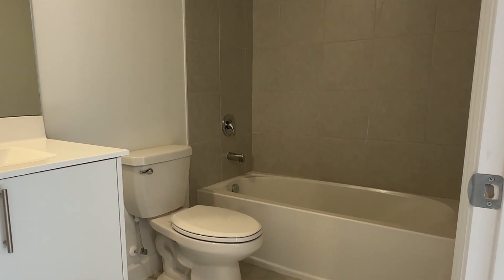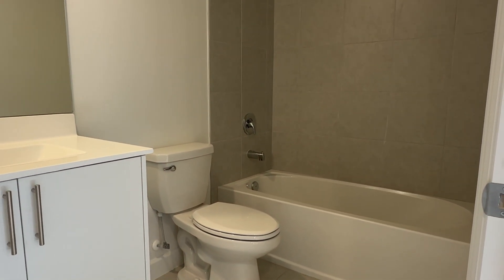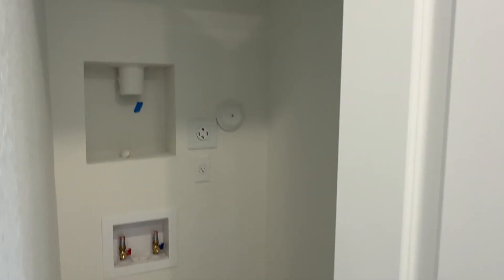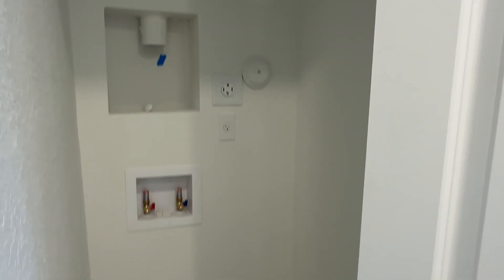There's the bathroom for the second and third bedrooms. Going down the hallway toward the front of the property, you have your AC unit right here, and a space for a stackable washer and dryer to save space. So you have the laundry room upstairs.